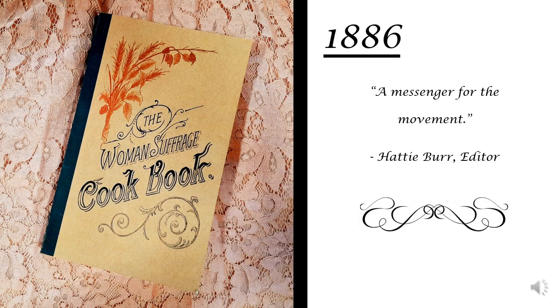The first cookbook, titled The Women's Suffrage Cookbook, was written in 1886, with all the funds going to the women's suffrage movement. As the editor, Hattie Burr, states, the cookbook is a messenger for the movement.